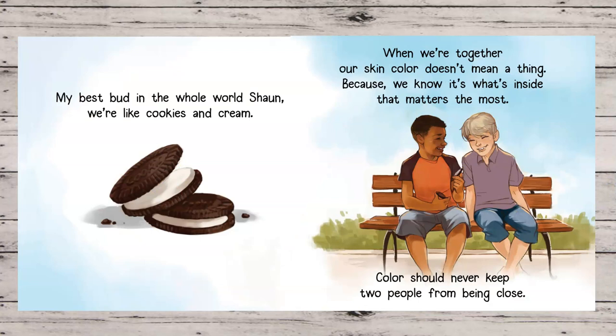My best bud in the whole world, Sean. We're like cookies and cream. When we're together, our skin color doesn't mean a thing, because we know it's what's inside that matters the most. Color should never keep two people from being close.